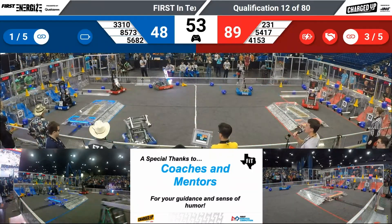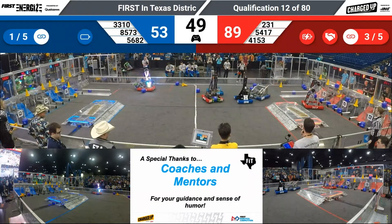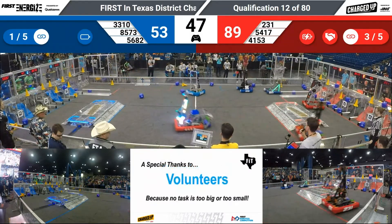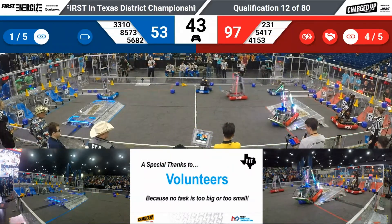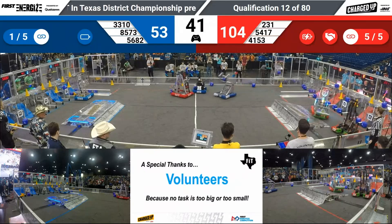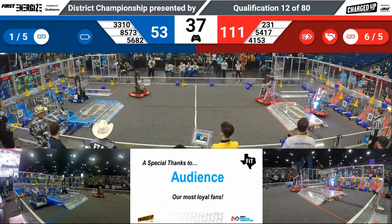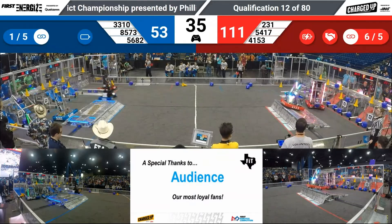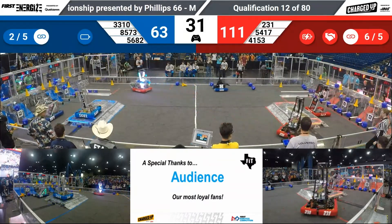Black Hawk Robotics trying to get a cone up, and they do. Their partner 85-73 and 56-82 all trying to play offense. 85-73, Rogue Rangers Legacy, has that cube on their way across. Red gets the fifth link — they have the extra bonus point if that holds. 54-17 trying to add to their score.